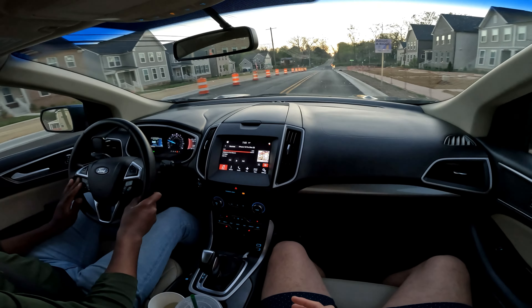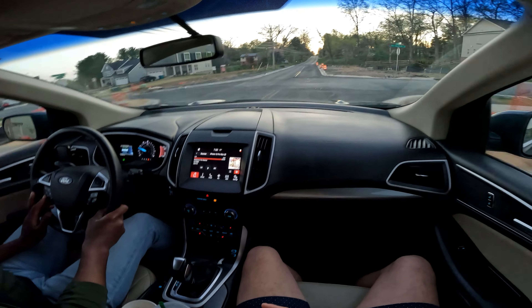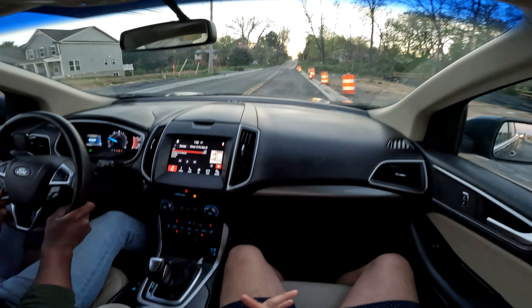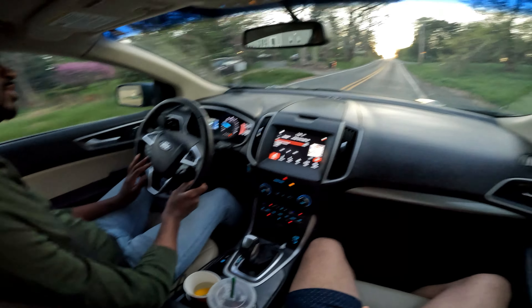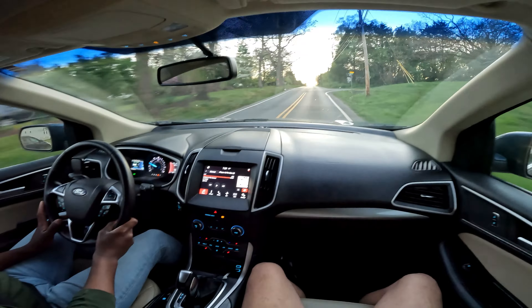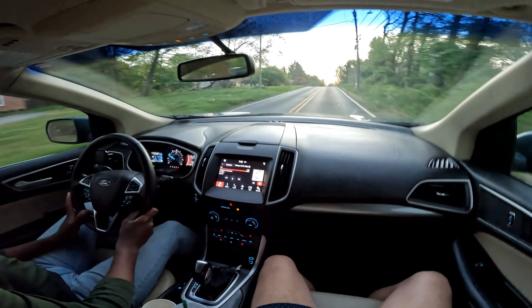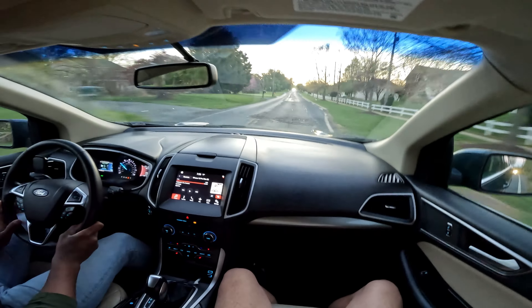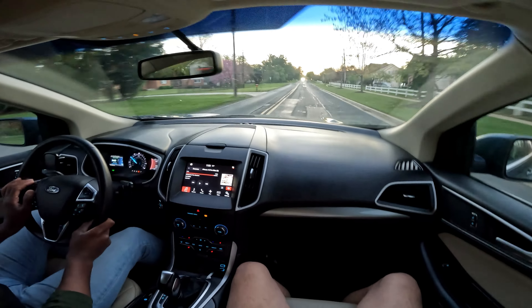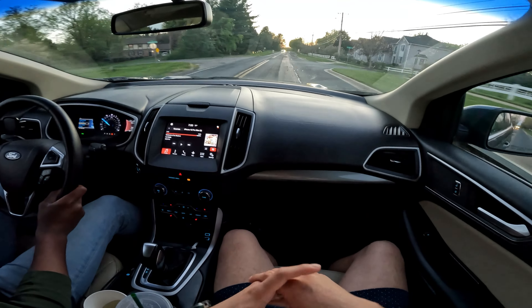The tank is medium-sized — somewhere around 16 gallons. Max range when filled up is roughly 330 miles, based on my mom's 2015, and they didn't change much until around 2019.